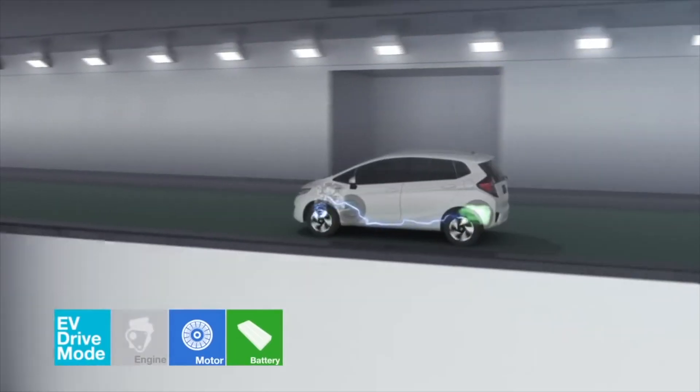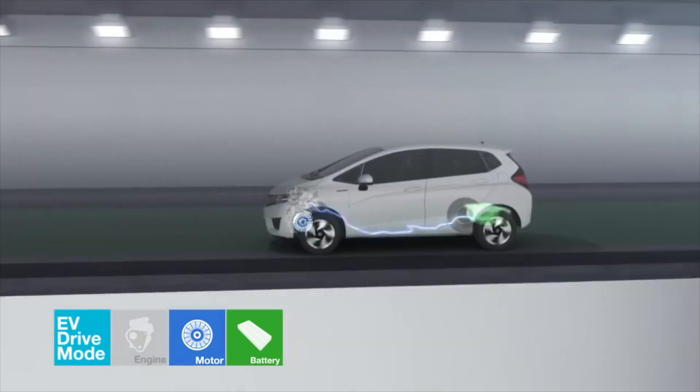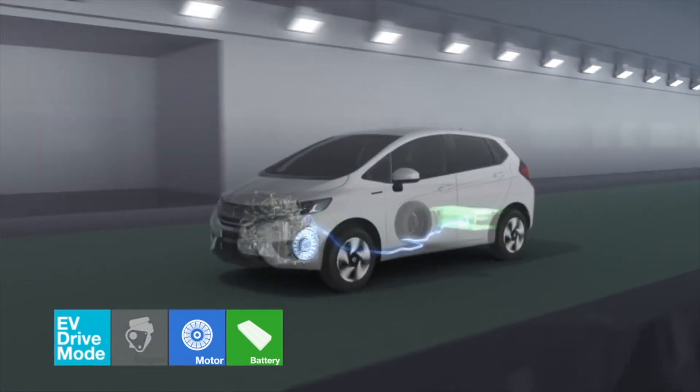When the car cruises at speeds of up to 60 km per hour, the clutch releases the engine to enter EV drive mode.